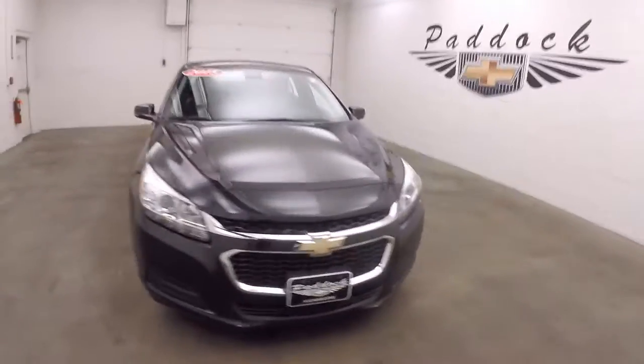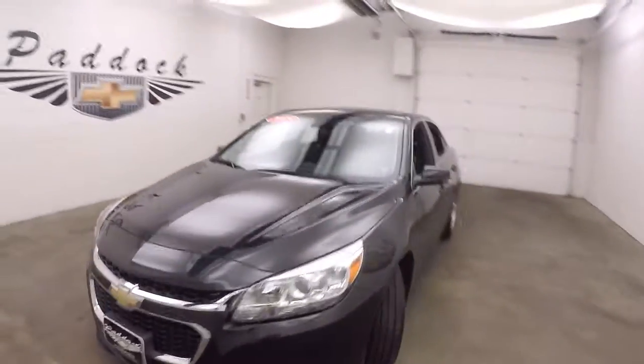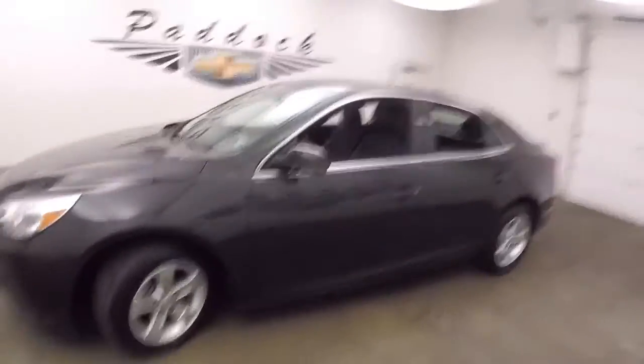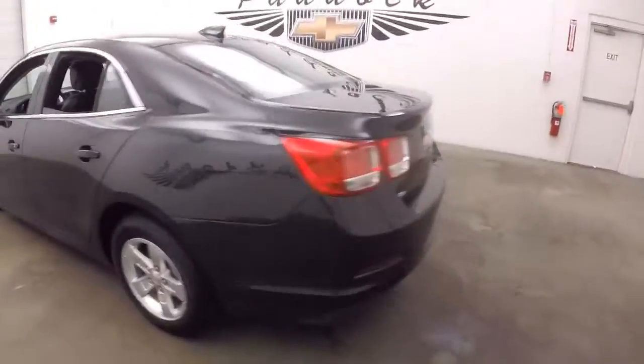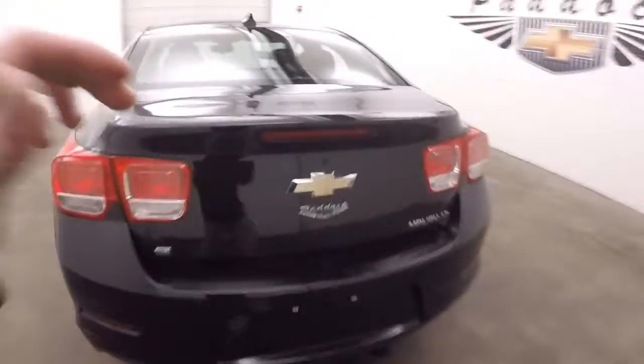It's a 2015 Chevy Malibu. It's in good shape, nice and straight, good alloy wheels, decent tires. Walk around in the back and we'll check out the trunk.